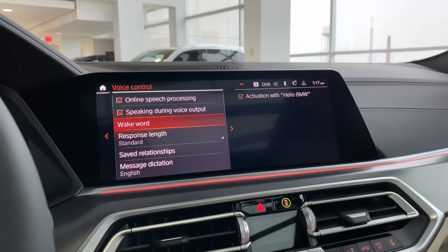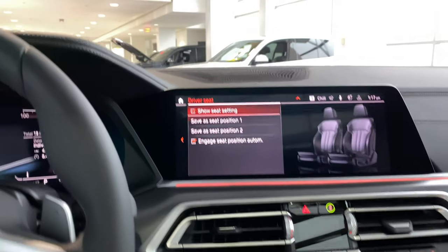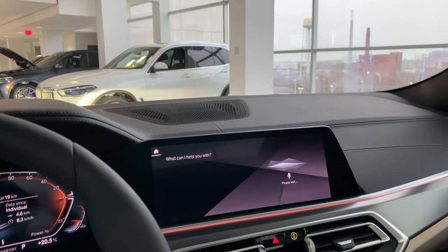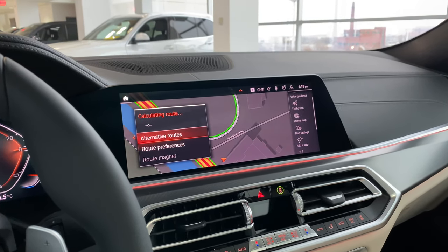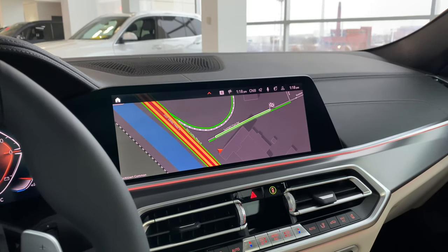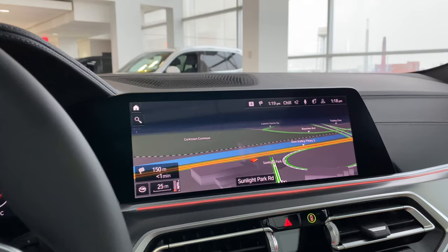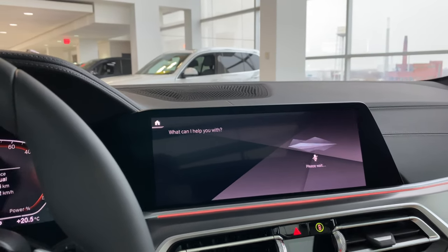Let's try the voice assistant. Say 'Hey BMW, 11 Sunlight Park Road' — and it navigates to our dealership in Toronto. It's that simple. If you change your mind, just say 'Hey BMW, cancel destination' and it ends the guidance immediately.